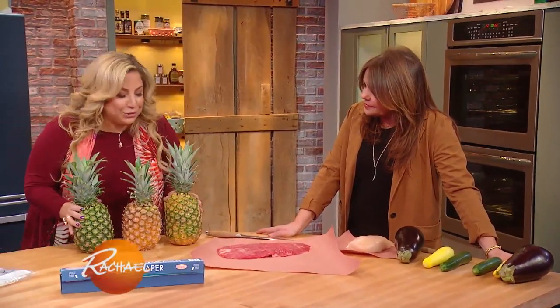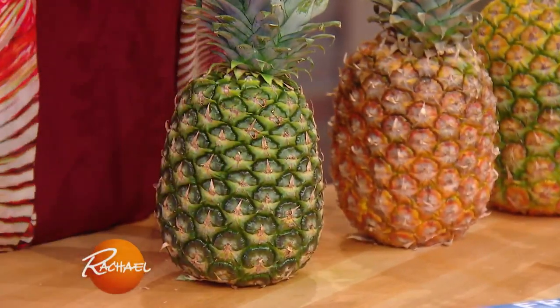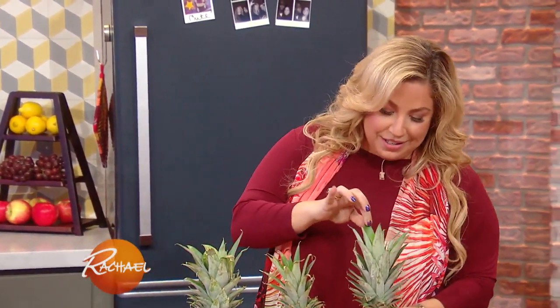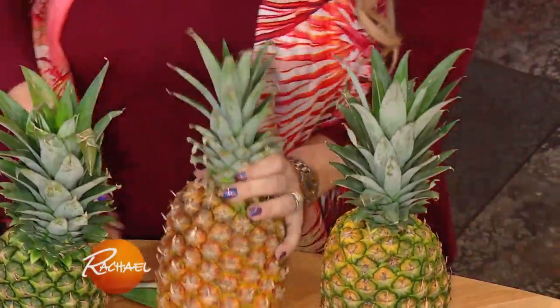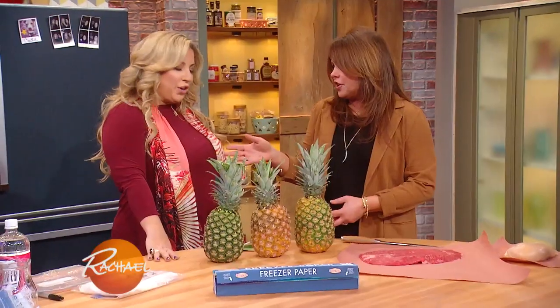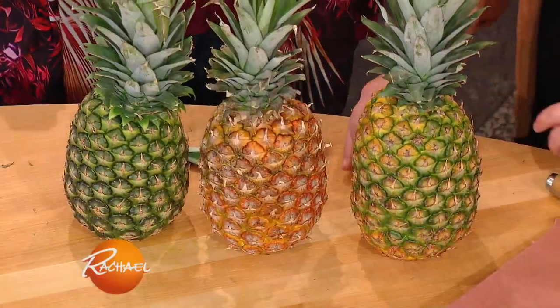When picking a pineapple, a really green one is not ready to eat. A couple of ways to know when it's perfect: check the color, and pull the leaves on top — if they come out too easily and look dark orange, it's overripe. If you can't find a good one, buy a green one and ripen it at home.